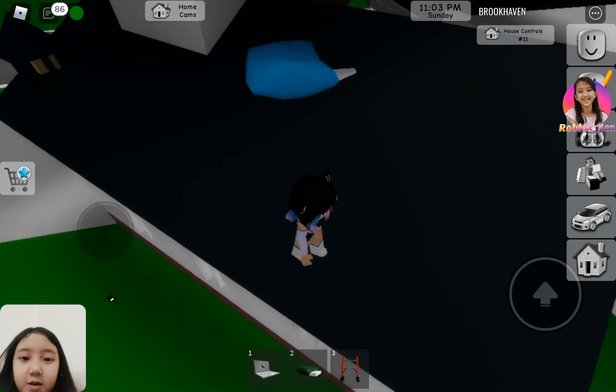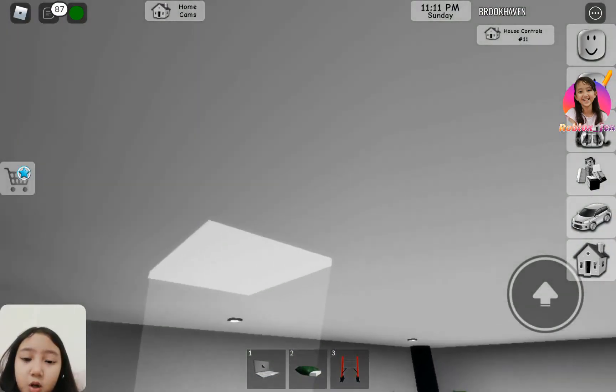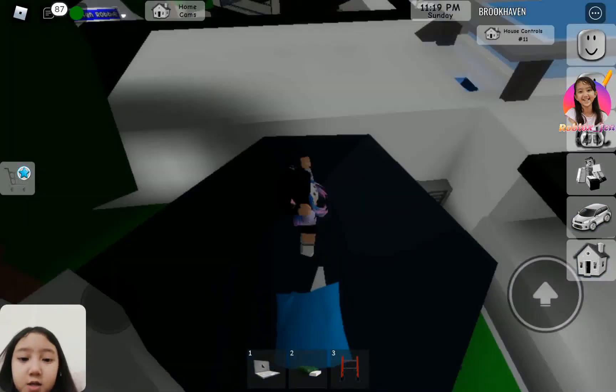It still works. So on top of the light there's like some sort of crystal. I wish I could get a good look at it.